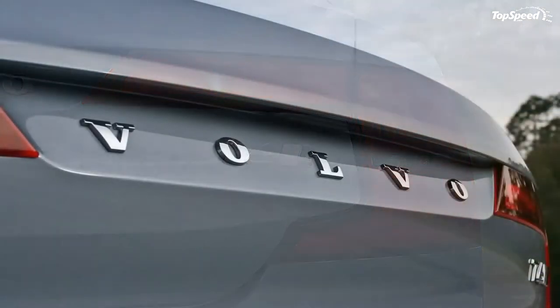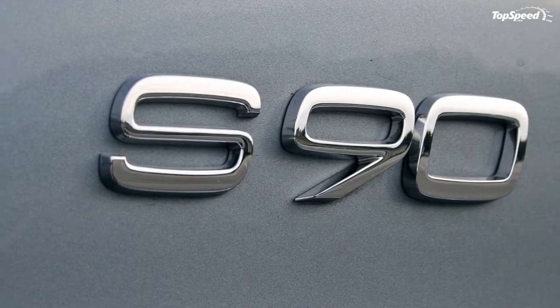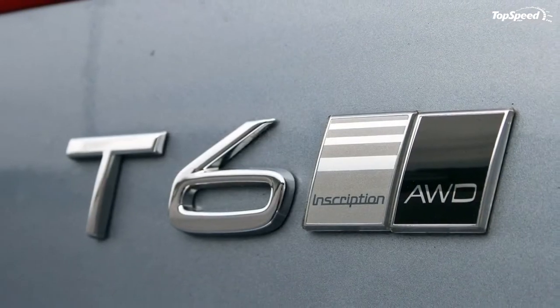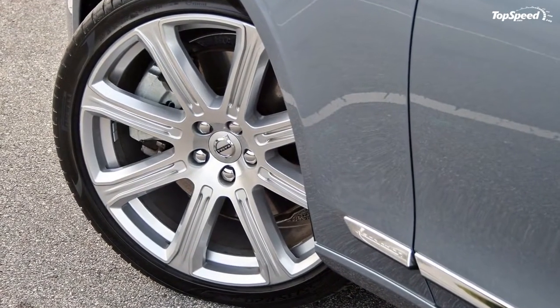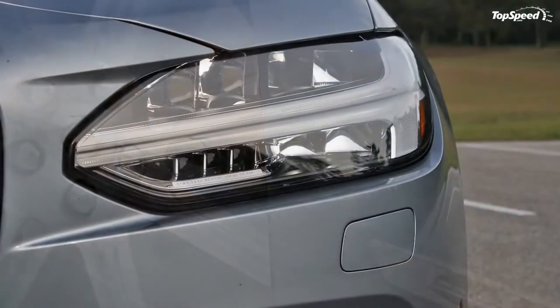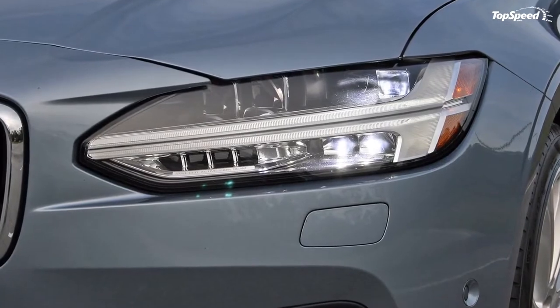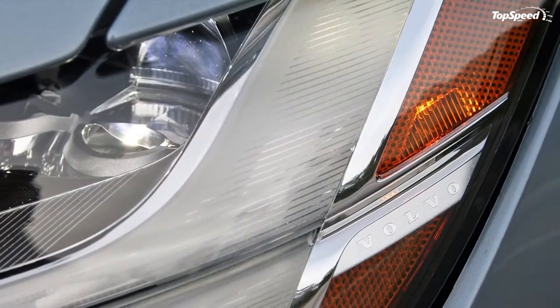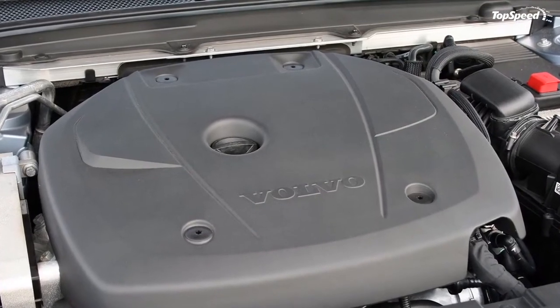The rear bumper houses twin chrome-tipped exhaust ports that begin hinting at what lurks under that long, low-hung hood. The S90 is one of the most understated of its luxury sedan brethren, but it is all the better for it. If you want sporty luxury, the Mercedes-AMG E43 and Cadillac CTS-V have you covered. If you're wanting transportation that looks more East Hampton than Monticello Motor Club, the S90 is a properly smart choice.